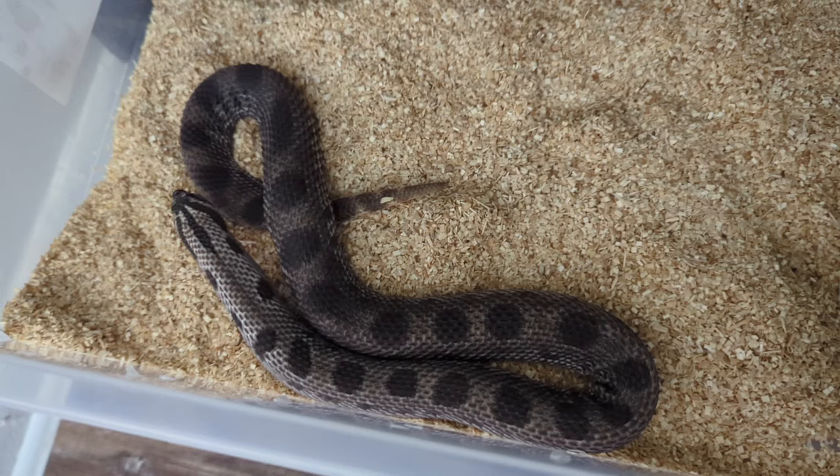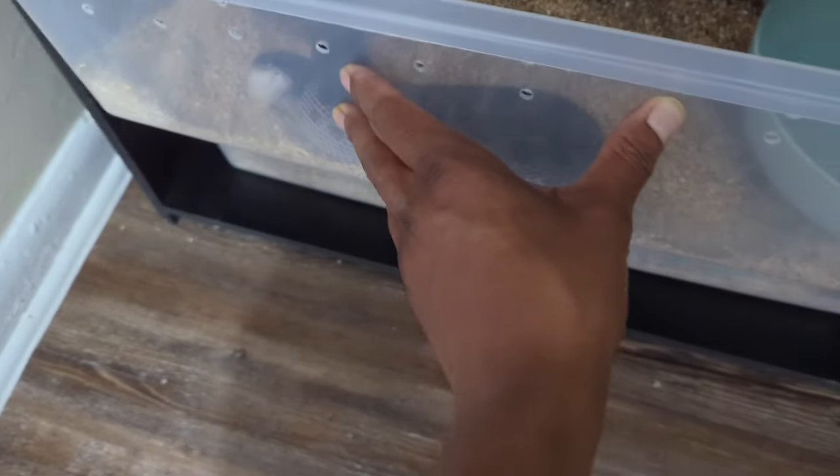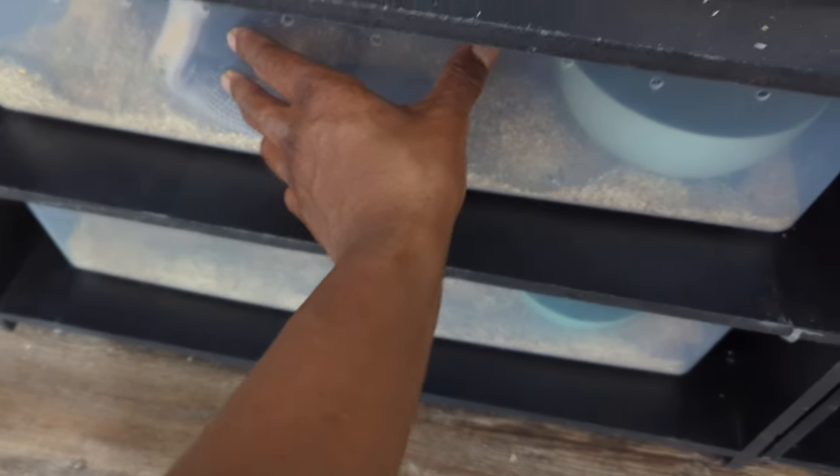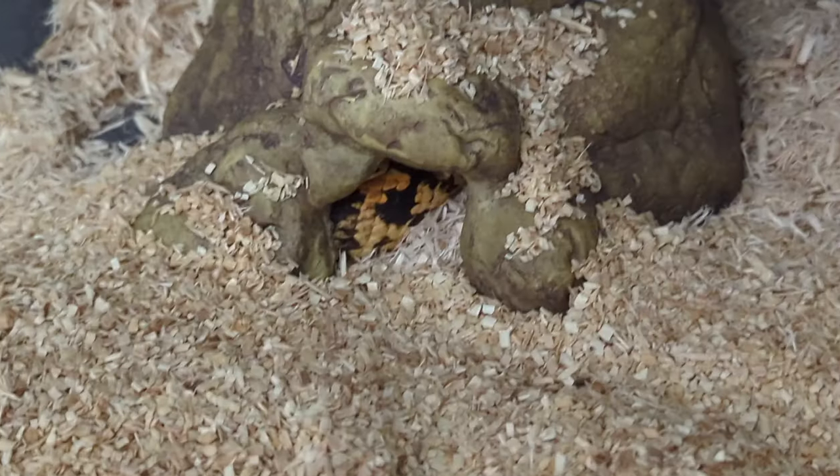Then we have my sable arctic anaconda head albino — just waiting on her to shed, I'll be feeding her tomorrow. She is getting huge but I don't think she'll lay any eggs for me. We also have my one and only eastern right there.